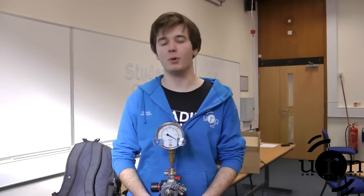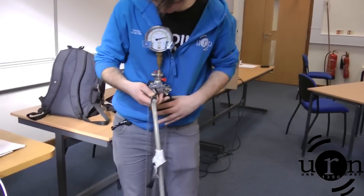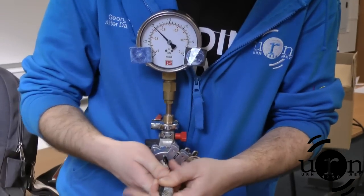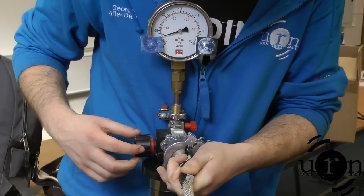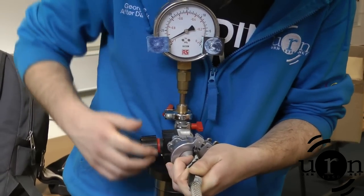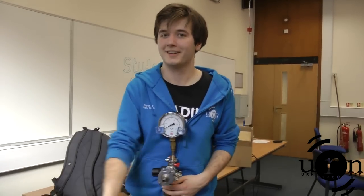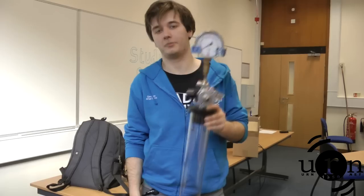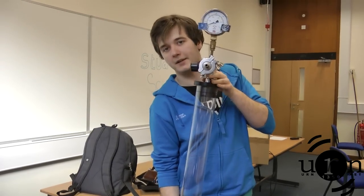In that last experiment the hammer won by a country mile. So what we're going to do now is try something slightly different — we're going to remove all the air from inside the tube to give us more moon-like conditions. Welcome to space. So we shall now try the experiment again. Last time the hammer won — hopefully things will be slightly different this time.